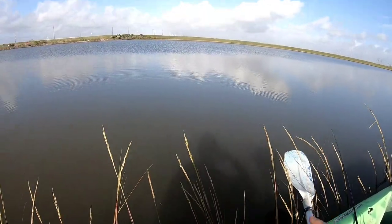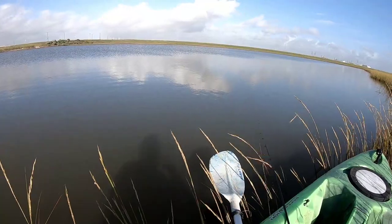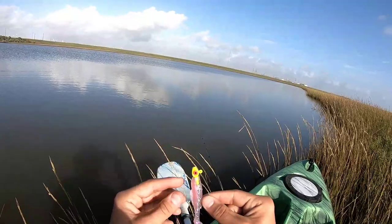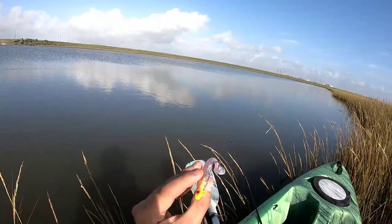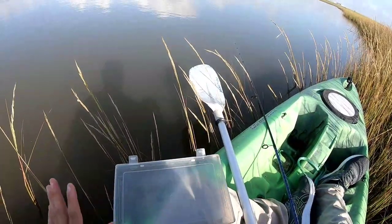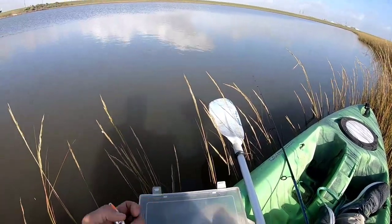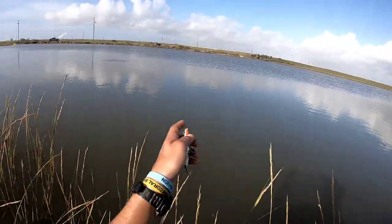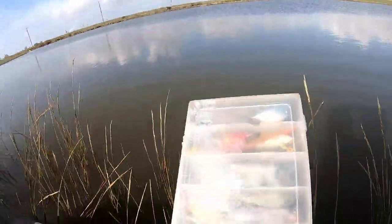We're gonna switch lures. I notice there's quite a bit of cloud in the water, so a lure that works entirely by sight — like these, although I absolutely love these H&H three-inch original Cocohoe minnow pink soft plastics, they make just killer action — however, because there's so much cloud in the water and because I'm seeing a lot of surface action right there, I'm gonna put a little topwater walking bait on.